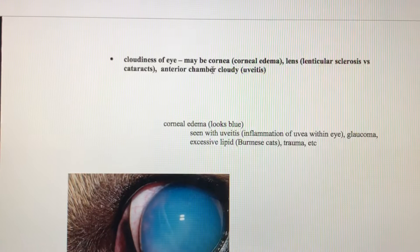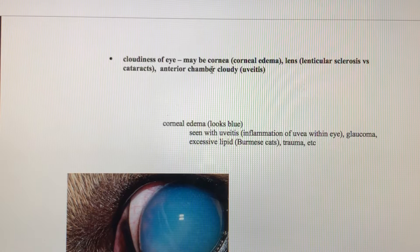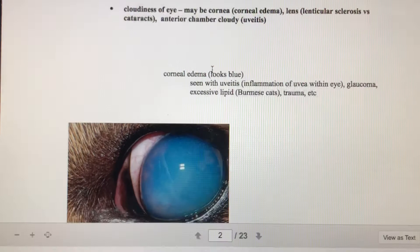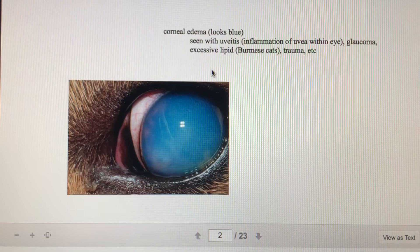If there's any cloudiness of the eye, we're concerned about eye illness. It could be the cornea that's cloudy — the outermost portion of the eye — and that's called corneal edema. It could be the lens, which could indicate lenticular sclerosis or cataracts. It could also be the anterior chamber that's cloudy, and that's called uveitis. The anterior chamber is the frontmost portion of the eye containing the aqueous humor. Corneal edema looks kind of blue. You can see that with uveitis, glaucoma, lipid buildups in the cornea, or trauma.